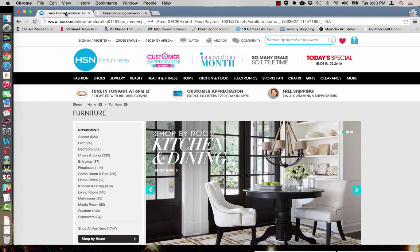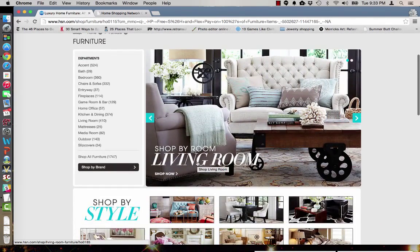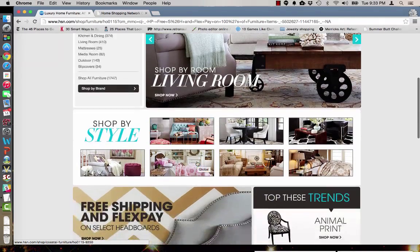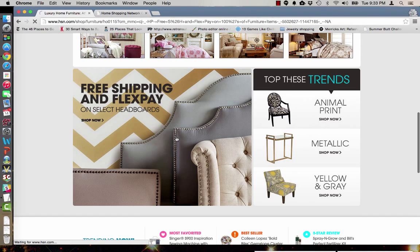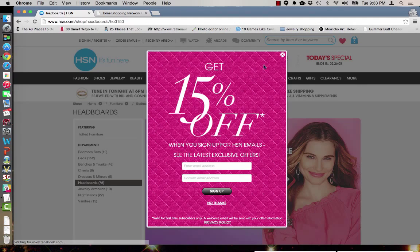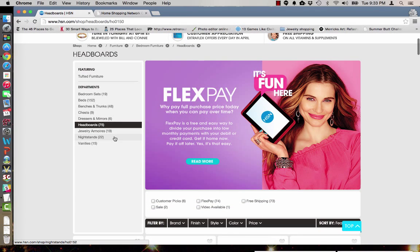Additionally, the HSN web browser is now open so we can browse all the furniture available. Here we have free shipping and flex pay on select headboards, bedroom sets, dressers, mirrors, nightstands, and vanities.